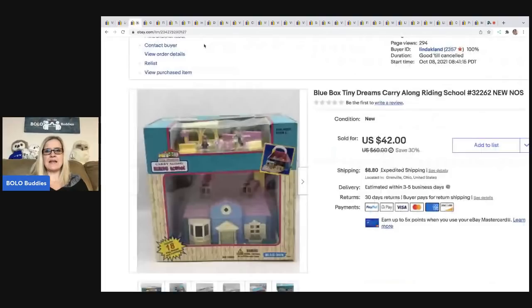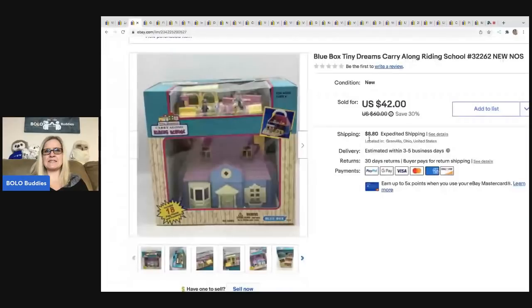The next item is this Blue Box Tiny Dreams carry-along writing school. I picked this up at a garage sale for $1, which was super exciting because it is new old stock. I sold this for a best offer of $36, and the buyer was all in for $48.71.